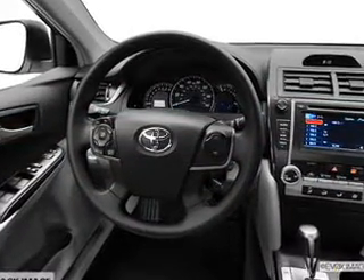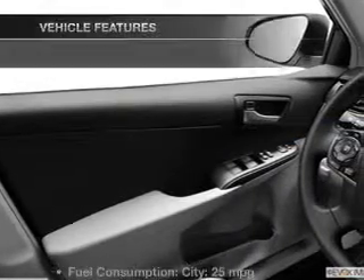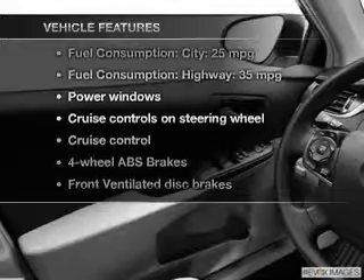The anti-lock braking system will keep you safe on the road. Pamper yourself with memory settings, and with these notable features, you won't want to miss out on the opportunity to own this amazing ride.